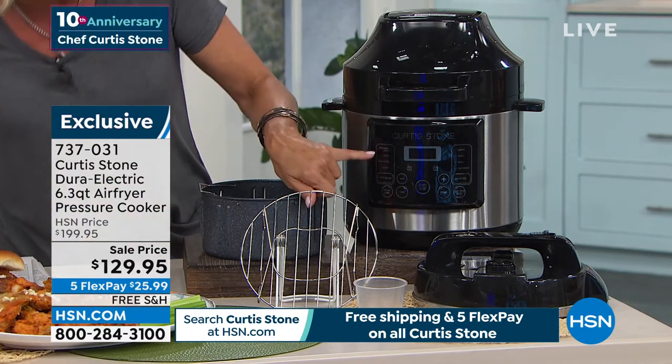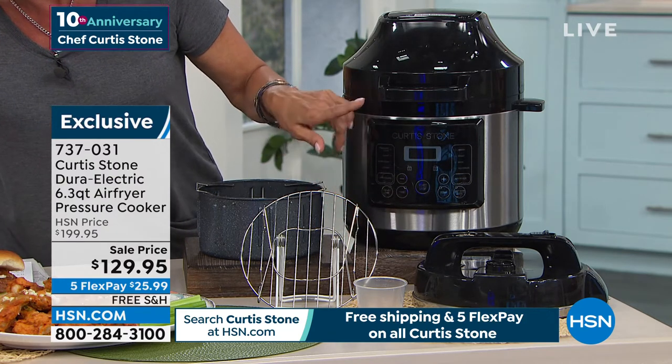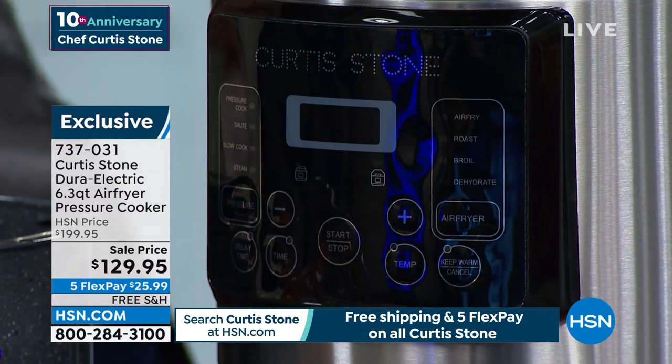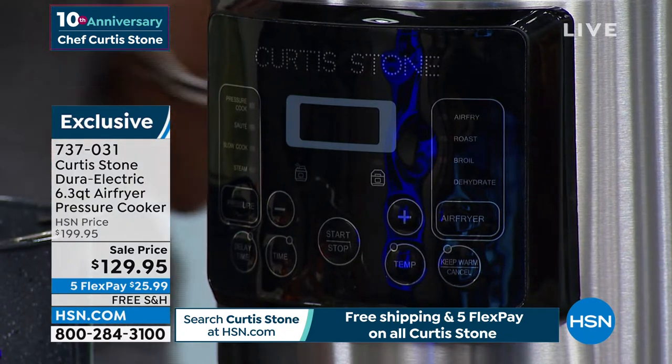It's all the modes that you're going to just be so impressed by. Engineered with eight cooking modes: air fry, roast, broil, dehydrate, pressure cook, sauté, slow cook, and steam — with a dual lid design. So it allows you to do all of it.